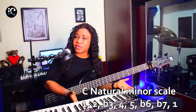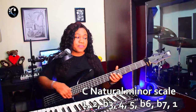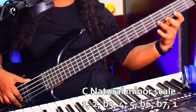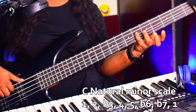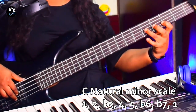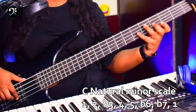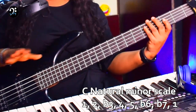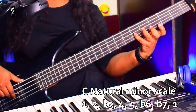Number two scale is the natural minor scale. The minor scale is a seven-note scale, just like the major scale. The major scale is: one, two, three, four, five, six, seven, one. The natural minor scale in key of C is also a seven-note scale: one, two, flat three, four, five, flat six, flat seven, one. The sound is different from the major.